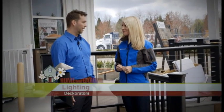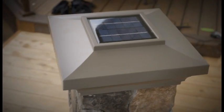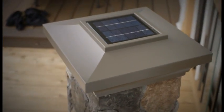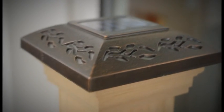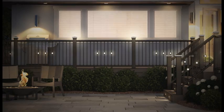What about lighting? Lighting, we have low voltage. We also have solar. We have low voltage lighting for the balusters and the post caps. We also have solar for the post caps and then we have solar products that mount to the balusters as well.